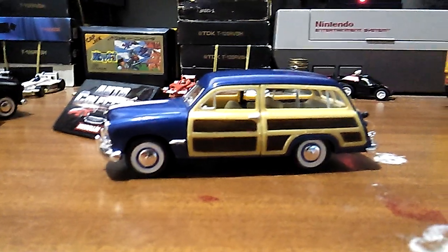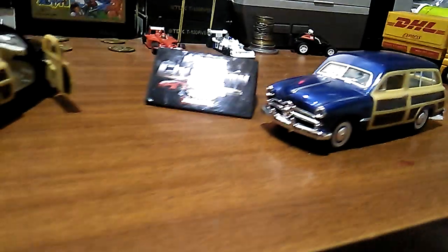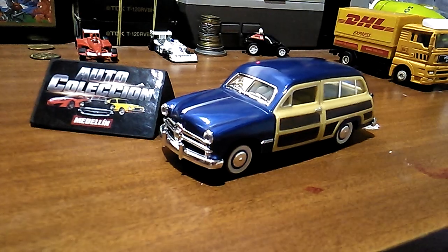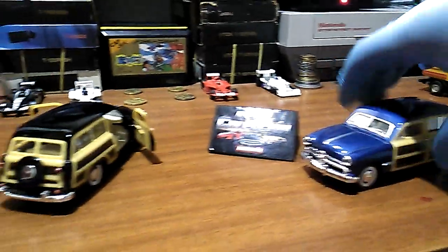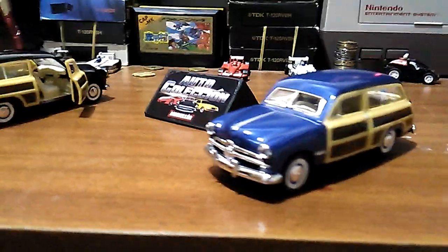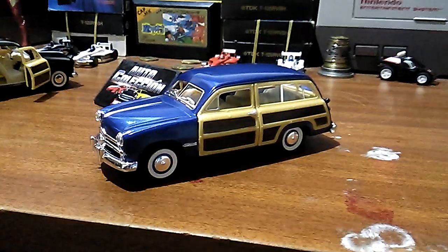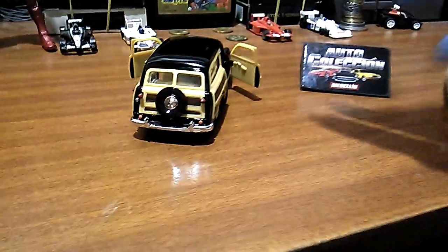Yo no llegué a conocer un coche de estos personalmente, de los que llegué a conocer en mi ciudad. Yo soy de Medellín, para los que me pueden estar escuchando y viendo el video en otro país. Yo por acá no lo llegué a ver. Sin embargo, pudieron haber existido acá varios autos de estos. Y este lo tenemos acá en escala 1.40.